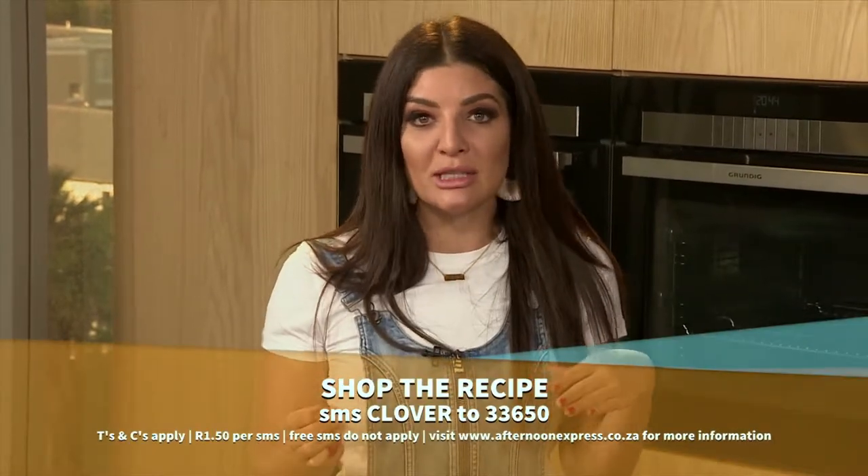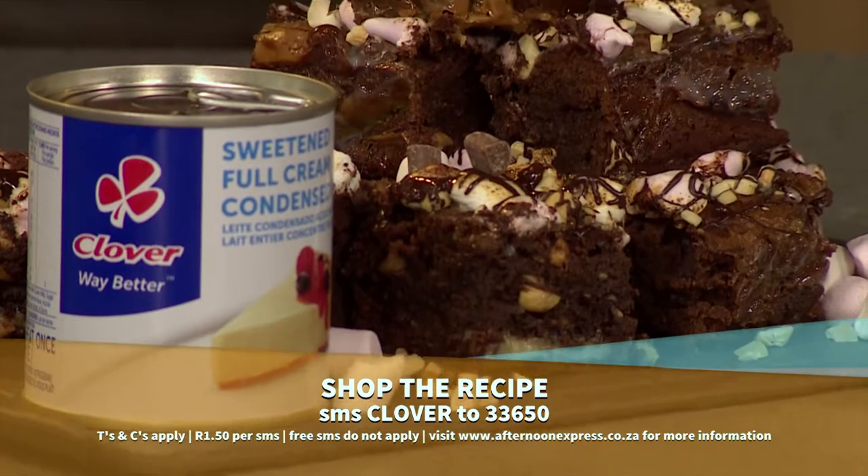Thank you so much, Clem. That's my winter sorted! It really doesn't get much better than this. Remember, if you would like to make this recipe at home, SMS Clover to 33650. And if you missed any of the steps, here's a quick recap.